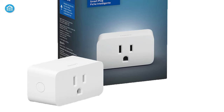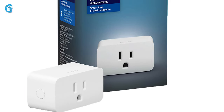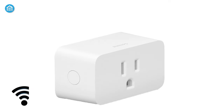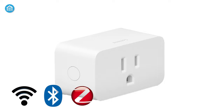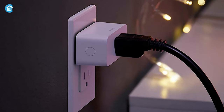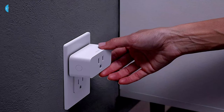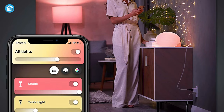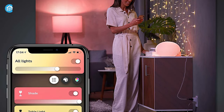The Philips Hue Smart Plug is a gorgeously designed device that can blend into any environment smoothly. Equipped with Wi-Fi, Bluetooth, and Zigbee connectivity, this smart plug can be controlled in multiple ways, which is one of its biggest selling points. It also supports Apple HomeKit, so you can control it hands-free from the comfort of your couch, and by setting up schedules and scenes via the dedicated app, you can make your life much more convenient.